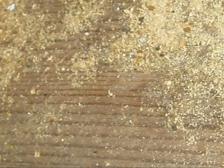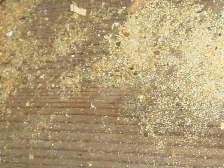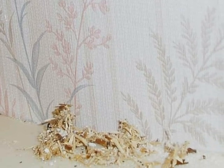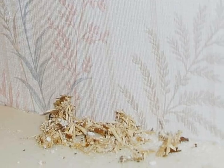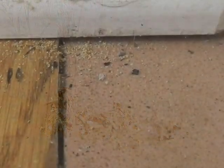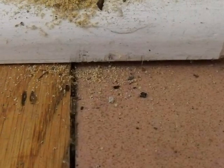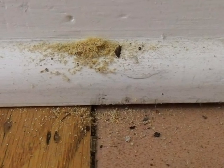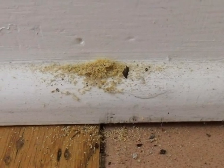Signs of carpenter ants and their shavings or frass might be subtle. For example, piles that look like sawdust left on top of cabinets inside the house, thrown down by ants that are chewing up in the attic. Or maybe the ants are working down below in a crawlspace, basement, or inside the walls and they're pushing frass out onto the floor.